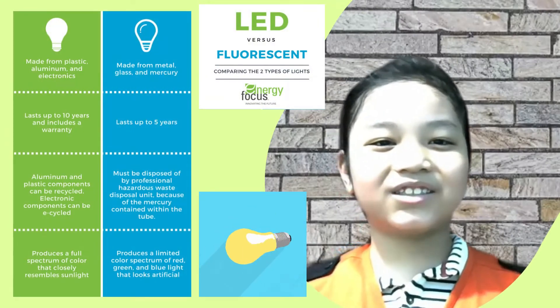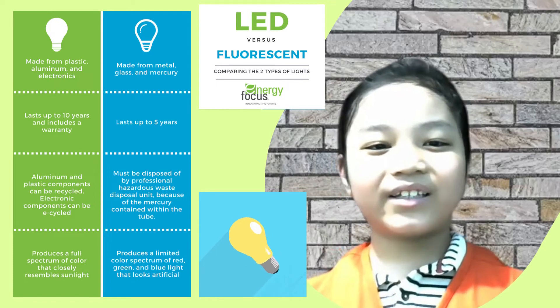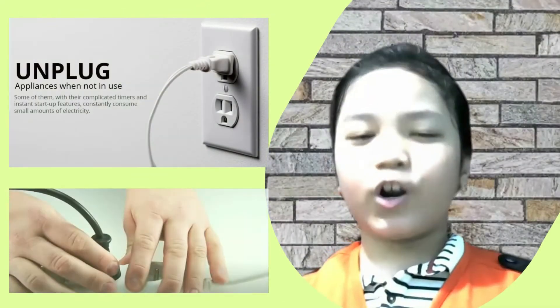Third, use LED lights. Using LED lights rather than fluorescent lights will help us save as much as 50% of energy.